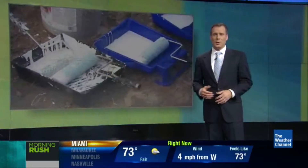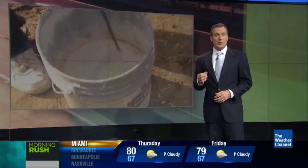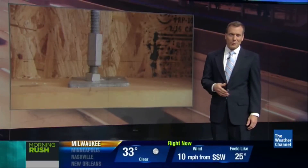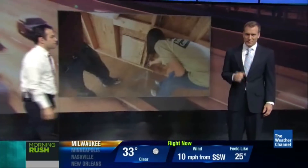Superstorm Sandy took its toll on the East Coast, leaving endless damage in its wake, including countless homes. There's ongoing research on how to make homes stronger, and right now we bring in our Dave Malikoff, who just got a first-hand look.